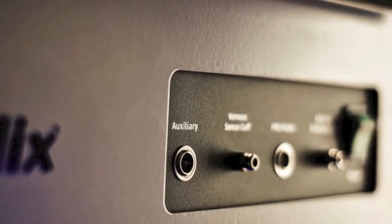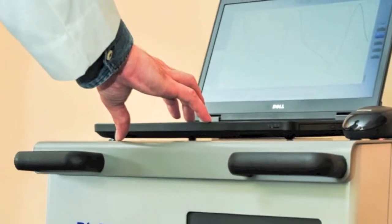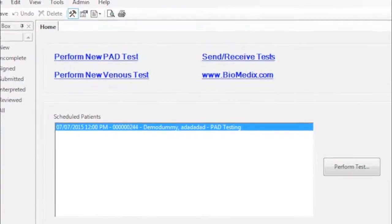The Biomedics Non-Invasive Arterial Testing Technology is designed to detect peripheral artery disease in a variety of frontline care settings.